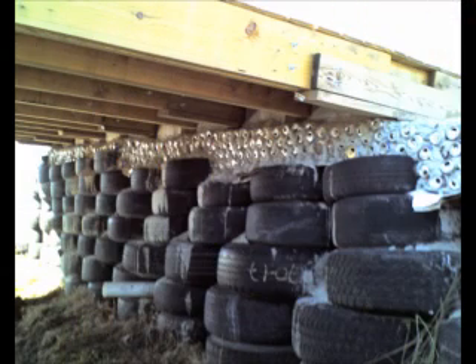This is a couple of inside shots. Inside, there's our wall of tires, which will be covered in stucco — you won't see the tires very long. This is our bottle wall, made of Jack Daniels bottles.